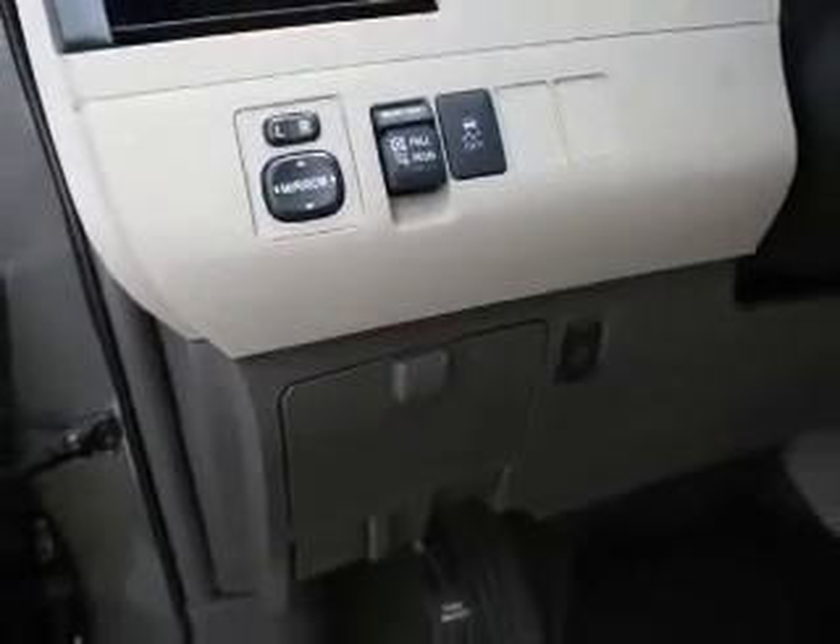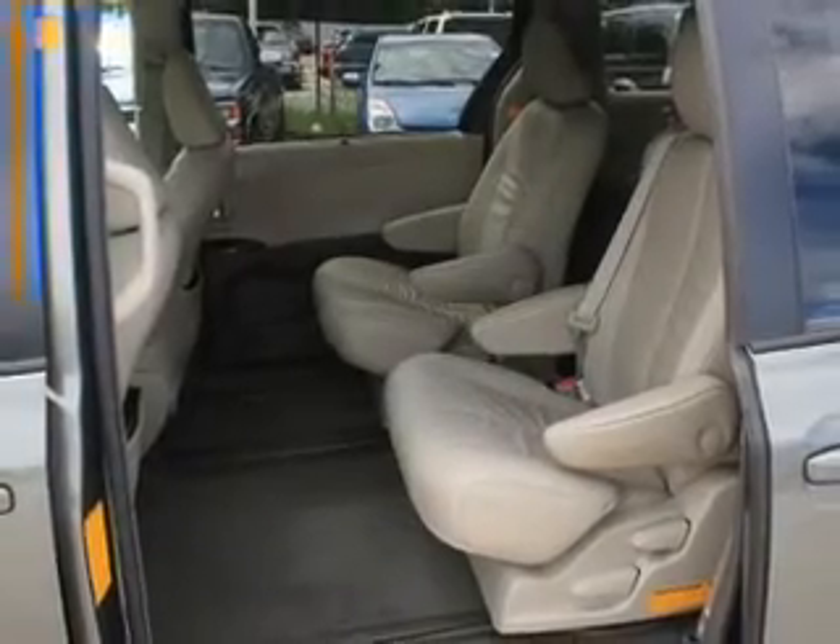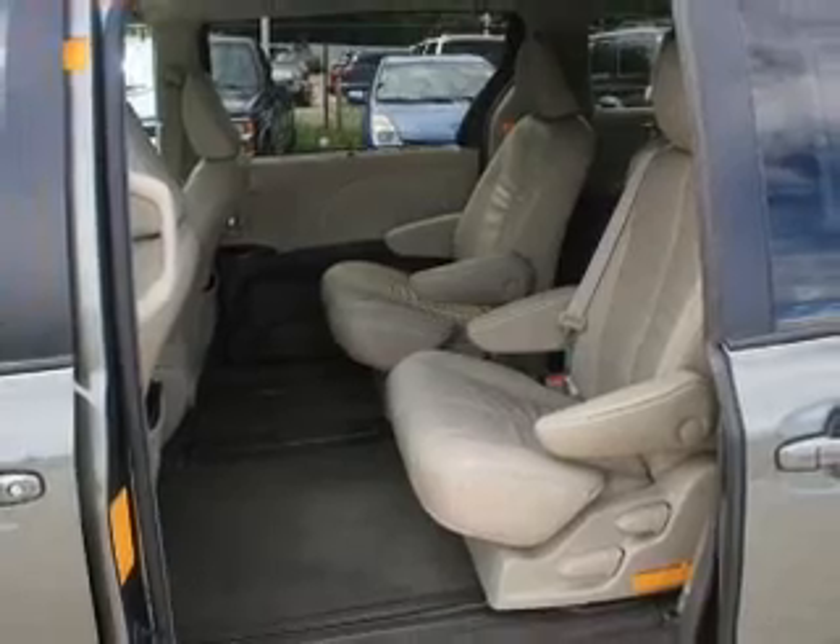Plus, enjoy these notable features that are included in this vehicle: keyless entry, leather seats, power door locks, power windows, cruise control, an AM-FM stereo with a CD player, power steering. Call today to schedule a test drive.